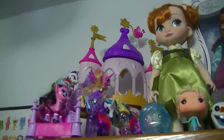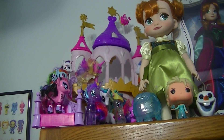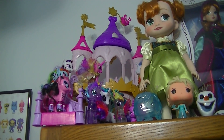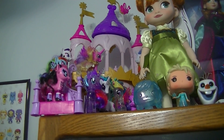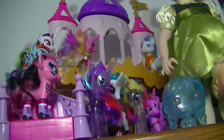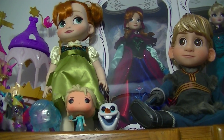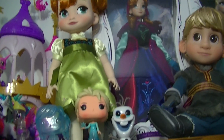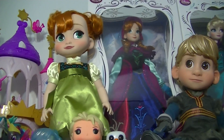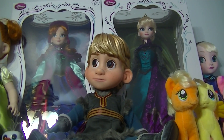On top of this cabinet I have the Princess Cadence and Shining Armor Castle. You can see them up there, and some more My Little Ponies. And then also some of my Frozen collection with the Frozen Funkos and Animator Dolls, and also my limited edition Anna and Elsa.